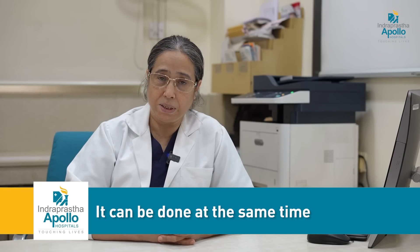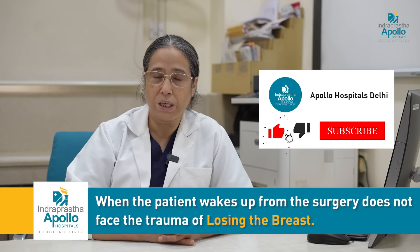Reconstruction can be done at the same time as the surgery, so that when the patient wakes up, she does not face the trauma of losing the breast.